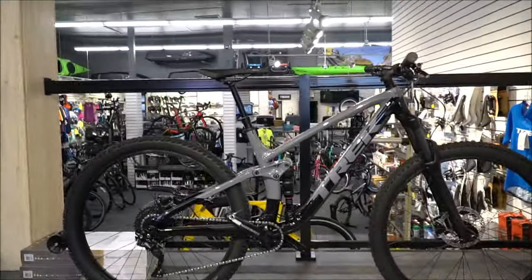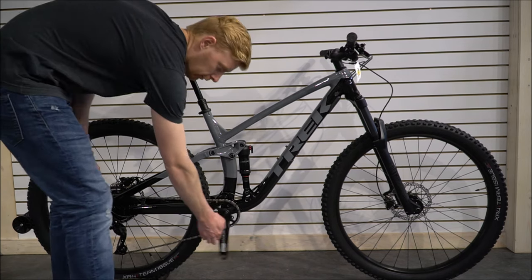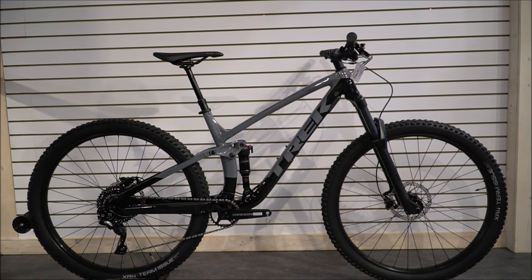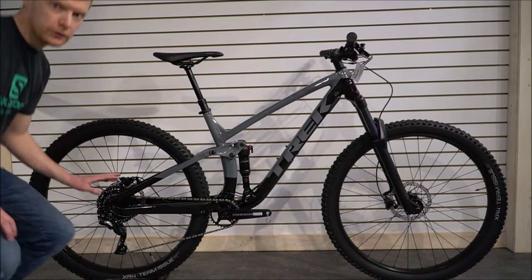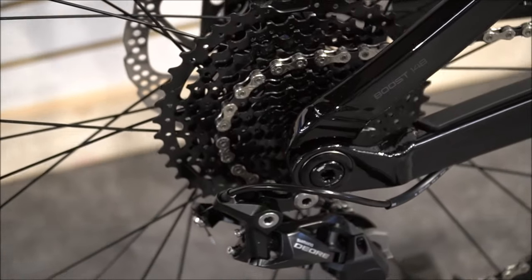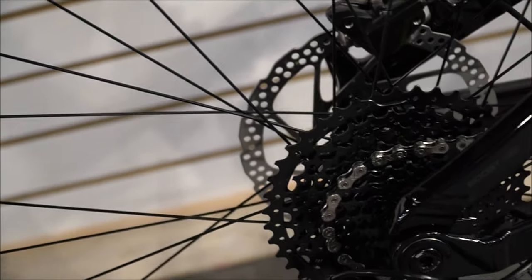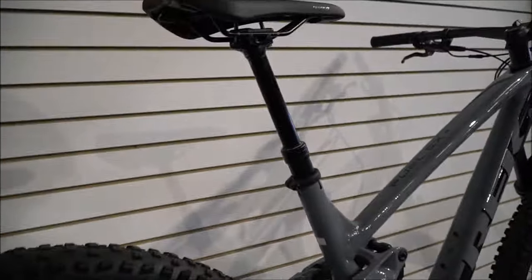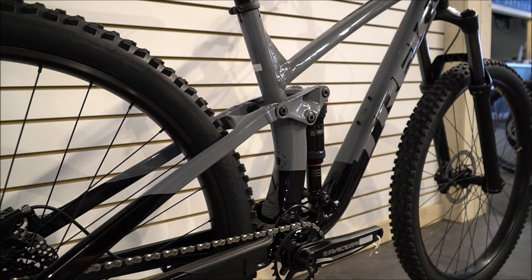In comparison, we have the Fuel EX 5 — Trek's entry-level full suspension bike. This is the most affordable full suspension they start with, around $3,000 Canadian, a little under in the US. It's a really well-stocked ride. You're not getting the full 12-speed on this one — just going to a Shimano Deore, which is not a bad setup. You still get a really great range with an extended-range cassette, not that big 50-tooth like on Eagle, but it's not bad. You've got RockShox suspension instead of Fox.